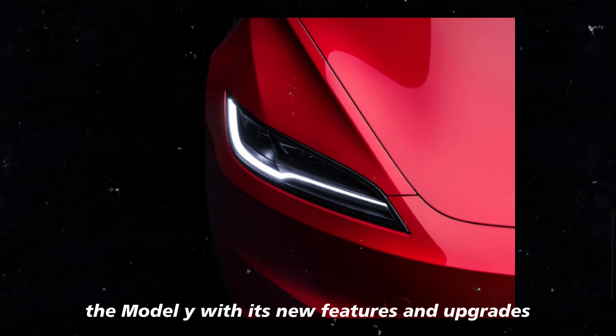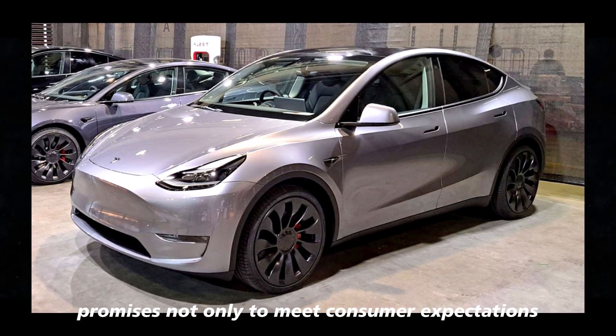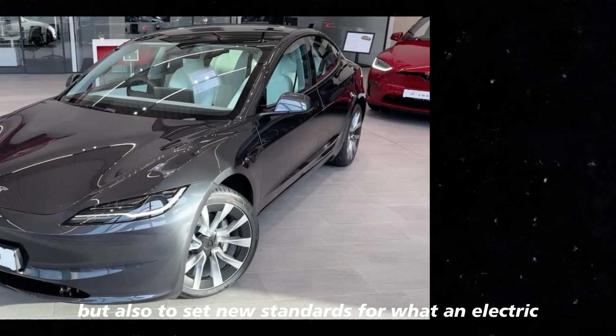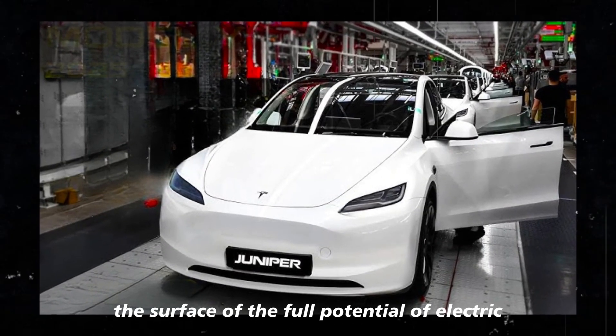The Model Y, with its new features and upgrades, promises not only to meet consumer expectations but also to set new standards for what an electric vehicle can offer. If Tesla continues on this path, we might just be scratching the surface of the full potential of electric vehicle technology.